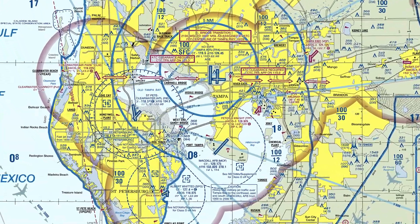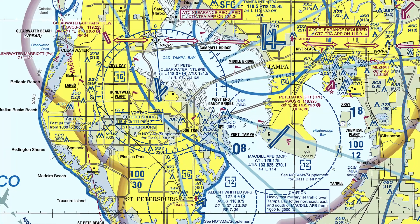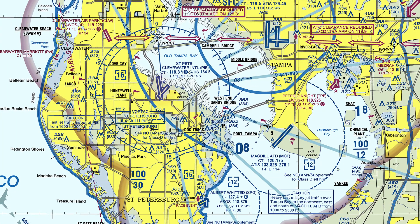Similarities in the naming convention of these airports can also contribute to pilot confusion. There is the St. Pete Clearwater Airport, Albert Whitted Field located in St. Pete, and the Clearwater Airpark located in Clearwater.